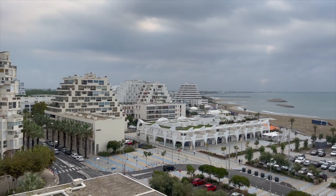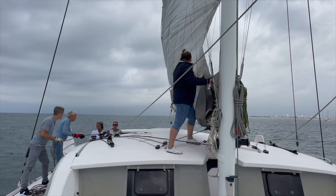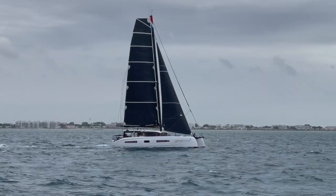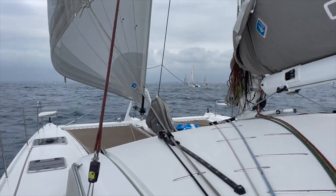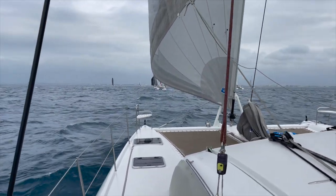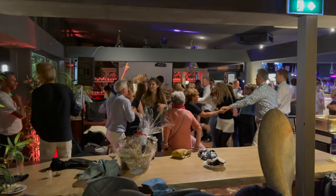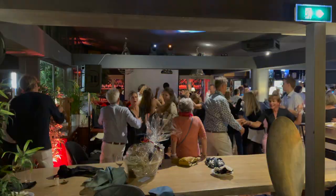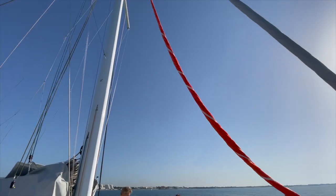We came to La Grande Motte to do a test sail and sailed two days on an Outremer 51. It happened to also be Outremer week, where a lot of future Outremer owners gather. But there were also existing Outremer owners ready to go on a three-year circumnavigation. Talking to them — some had owned their boats for a couple of years already — really validated and confirmed our expectations about Outremer and the boat.